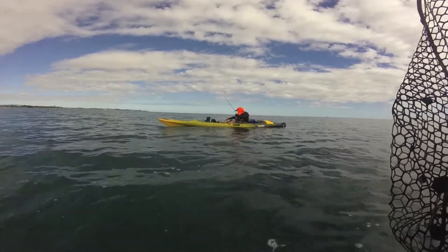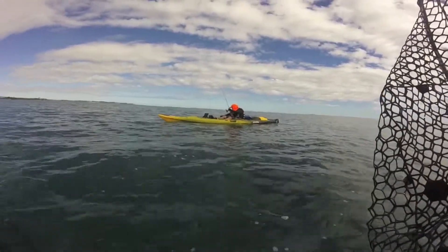Moments later, Fish Puller also hooked up on a large kahawai, which I also took home for dinner.